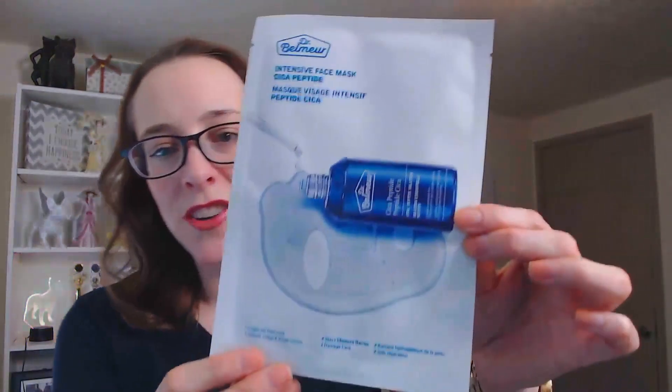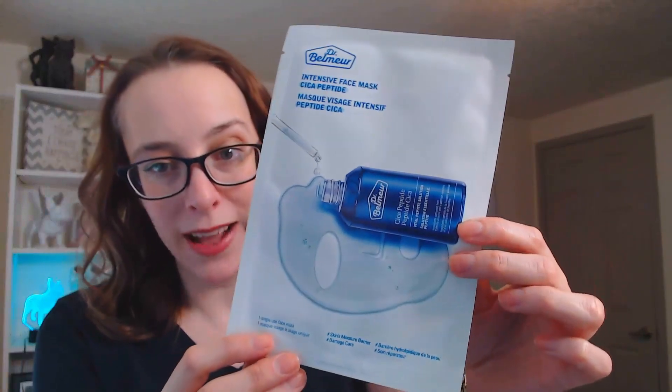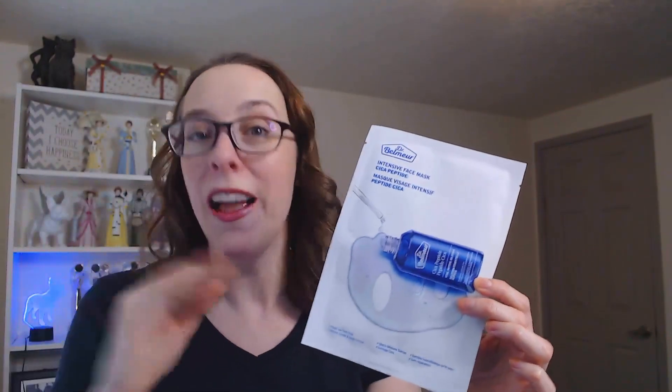The next item — I am so, so excited for this. It is our Dr. Belmer Intensive Face Mask with Cica Peptide. If you've been around for a while, I love our Dr. Belmer line with Cica Peptide because I have very sensitive skin. My skin breaks out very easily, and I love the Cica Peptide products because it soothes my skin. Cica Peptide is actually from Cica grass, also known as tiger grass, because tigers were found rolling in Cica grass to help heal their wounds. Cica for our skin helps soothe our skin as well.